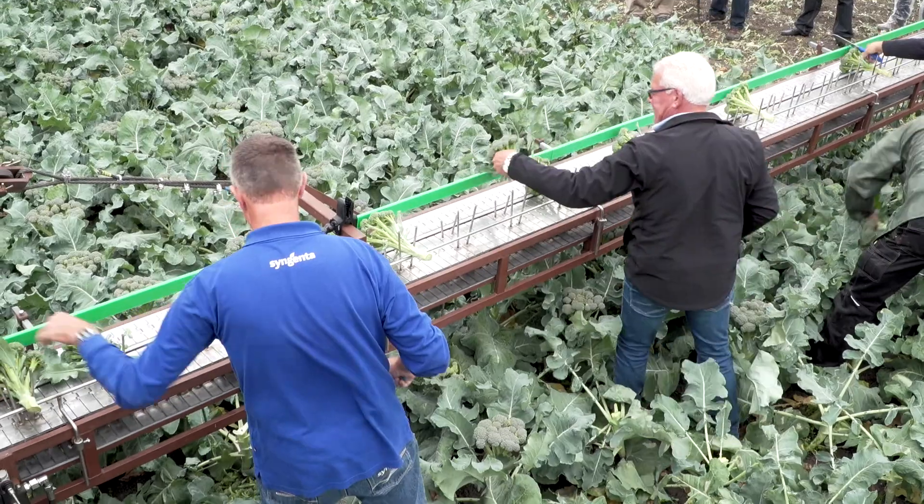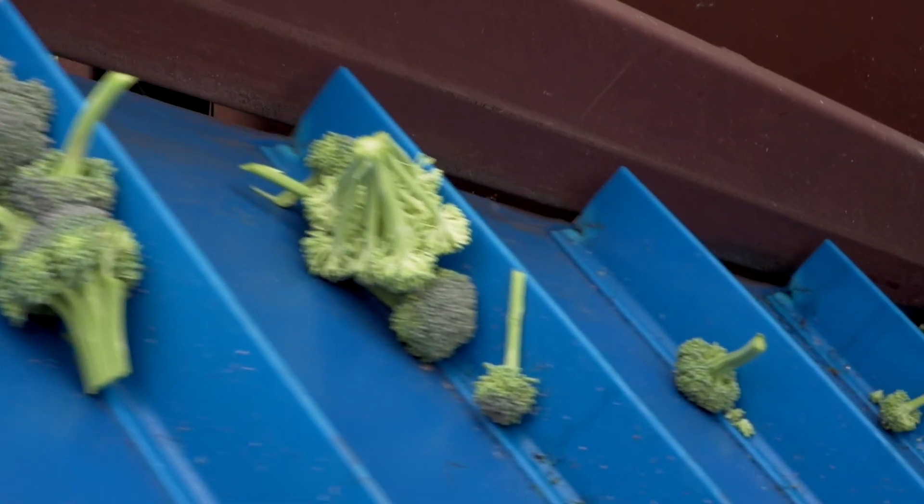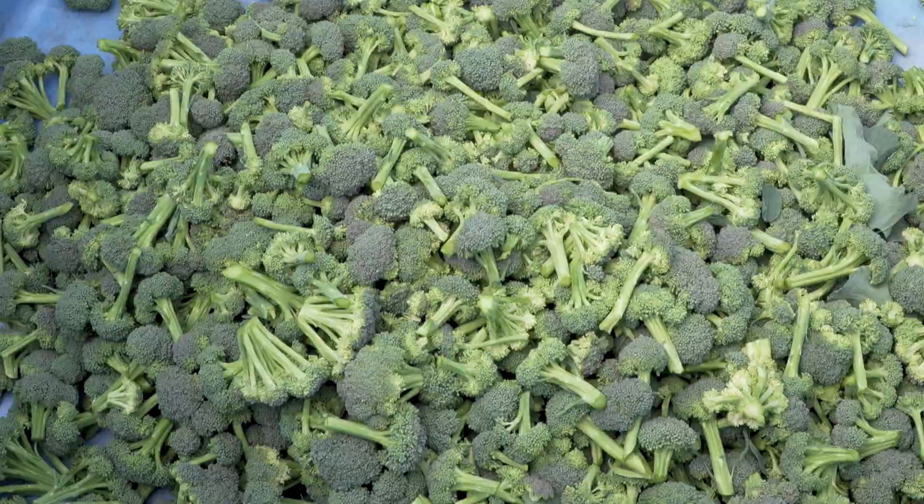Based on our experience, it's saving around 70 percent of the time to floret the broccoli, because the harvest is the same — just cutting — but floreting is really the most costly part of the process.